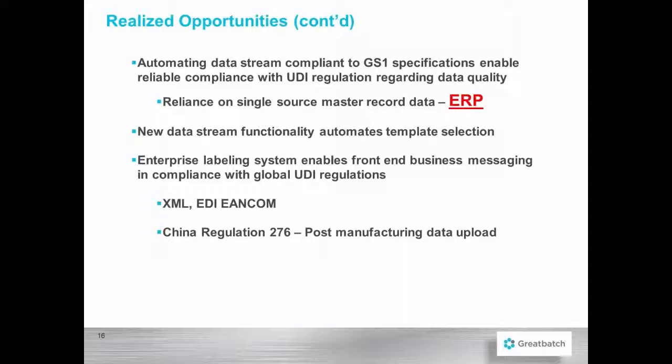The Enterprise Labeling System enables front-end business messaging in compliance with global UDI regulations, enabling XML and EDI, NCOM business messaging. It has also helped with the new China Regulation 276, where post-manufacturing data upload is required — including data on manufacturing work order numbers, router numbers, and country of origin information.